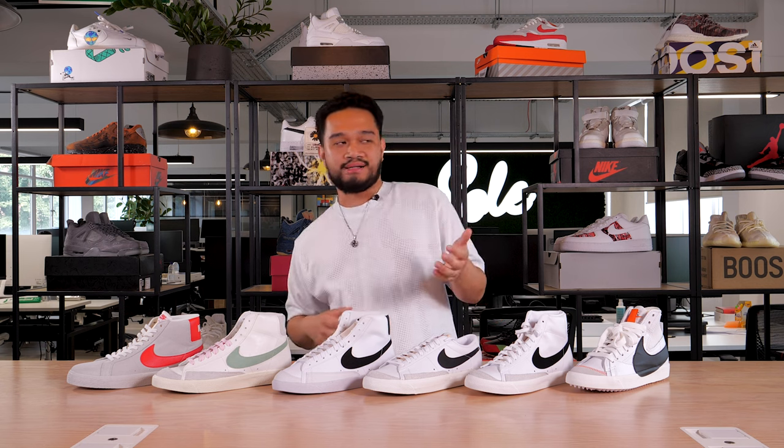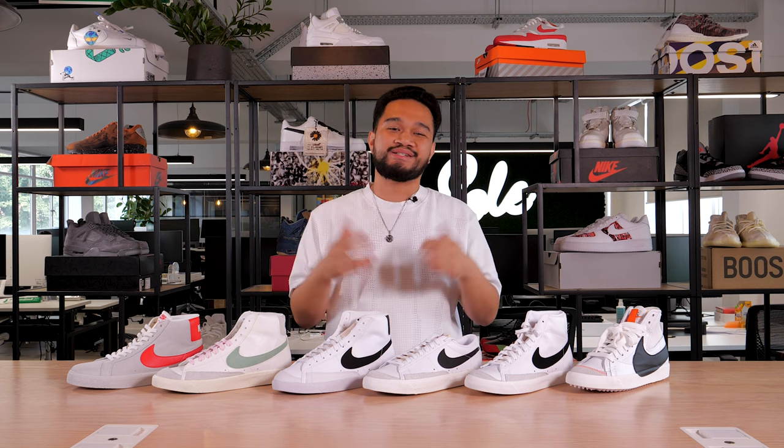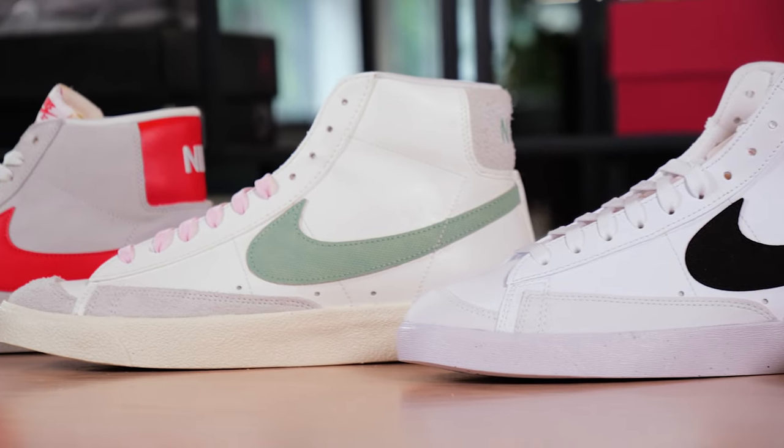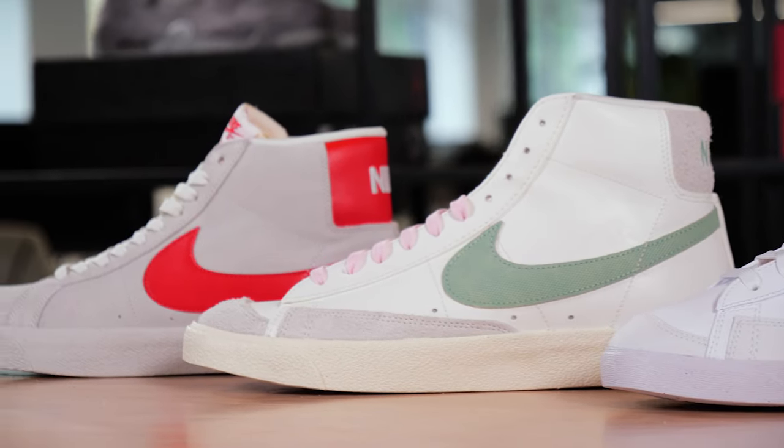Here in the UK, Blazers are more of an acquired taste, but we at the Soul Supplier believe it shouldn't just be about your Nike Dunks, Jordan 4s, or Jordan 1s. So this video is going to be for people who want something a little bit different, or you just genuinely want to know about the Nike Blazer.